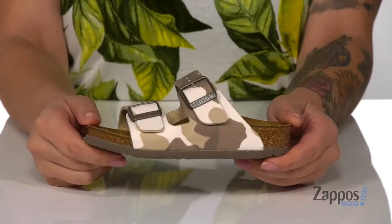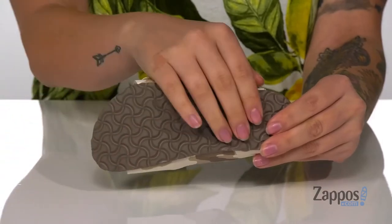These also have some flexibility so your kids can step with ease, and underneath is an EVA outsole. Add this sweet style to your kids' closet — they're by Birkenstock Kids.